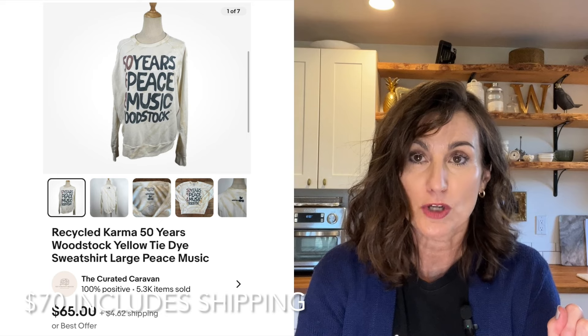Number three is a bolo I bought as part of this bulk buy — I listed it on Tuesday and it sold on Wednesday morning, so within a day. It sold for $70 with shipping. The brand is Recycled Karma and it was a 50 Years of Woodstock tie-dye sweatshirt. I had no idea it would bring that much money.